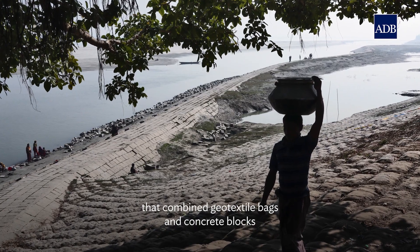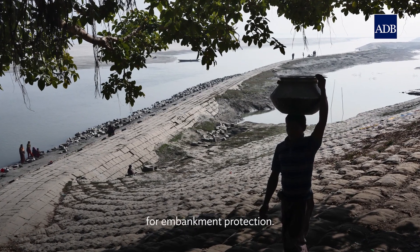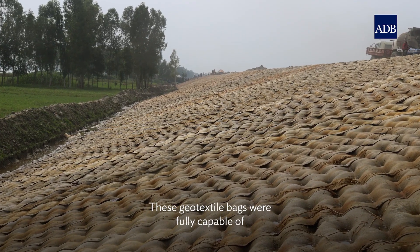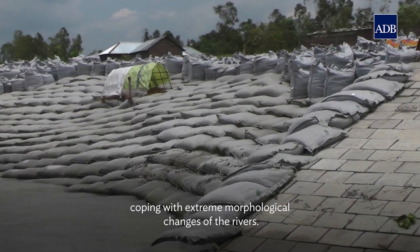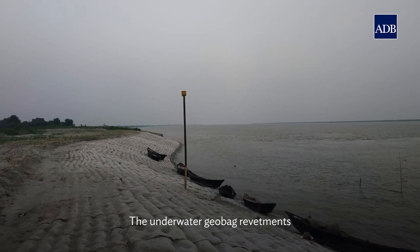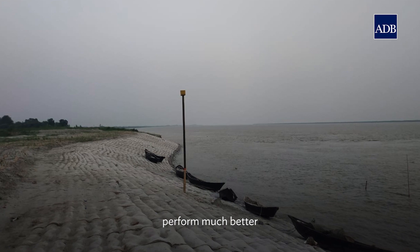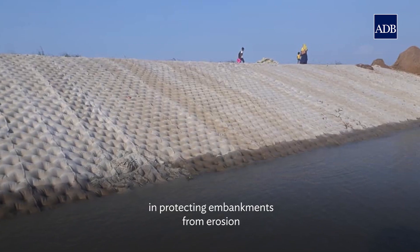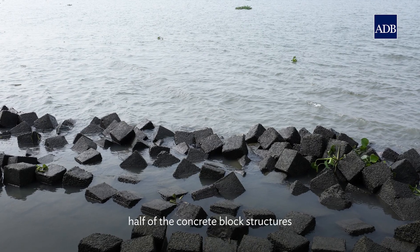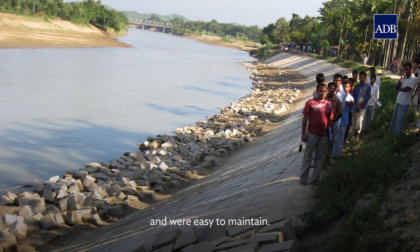The project developed an innovative engineering solution that combined geotextile bags and concrete blocks for embankment protection. These geotextile bags were fully capable of coping with extreme morphological changes of the rivers. The underwater geobank treatments performed much better in protecting embankments from erosion, cost less than half of the concrete block structures, and were easy to maintain.